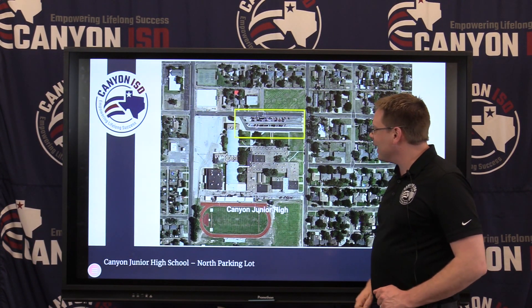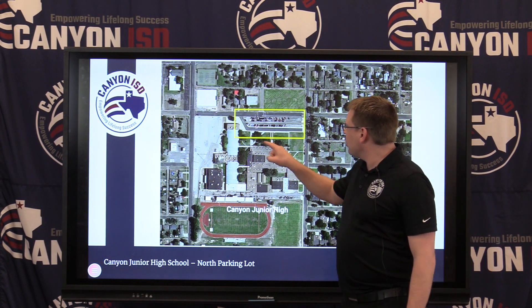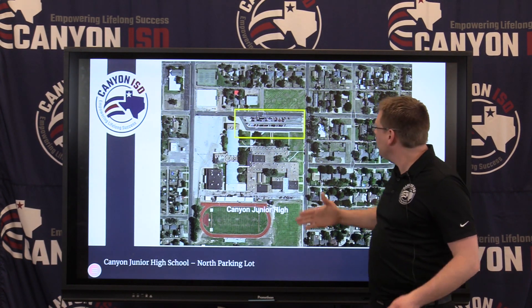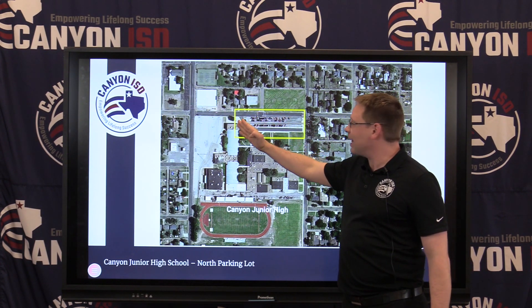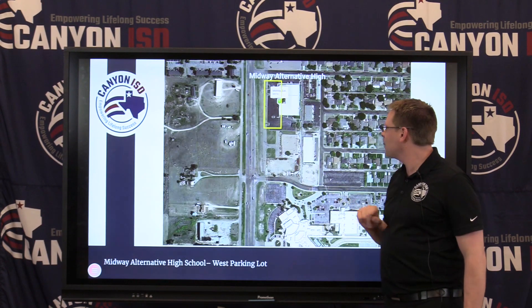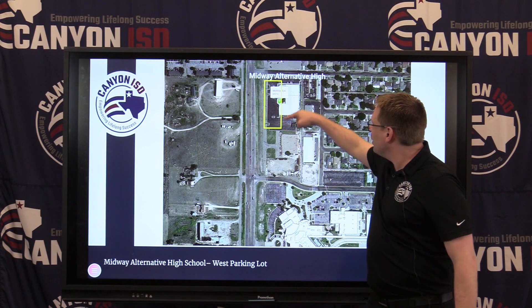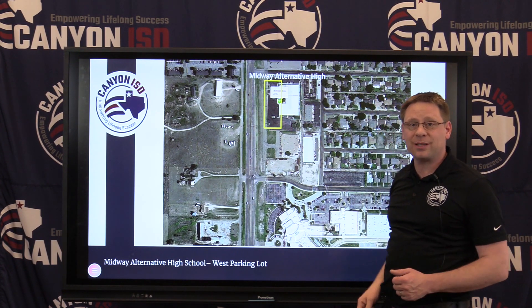The next campus is Canyon Junior High — that's the north parking lot. The band hall is where our access point is sitting. You can get the whole parking lot, but stay closer to the band hall for the best signal. The last of the four campuses is Midway Alternative High School — just the main parking lot right in front of the building. Anywhere you sit in that parking lot, you should get a great signal.